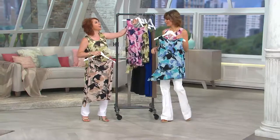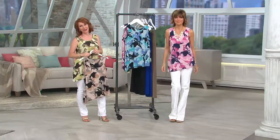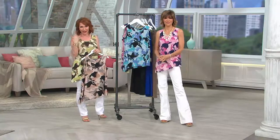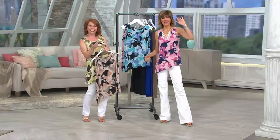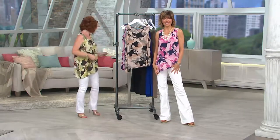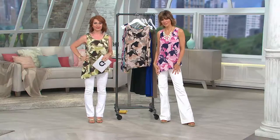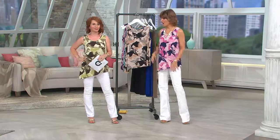We're going to chat with Vicky from Connecticut, joining us live on QVC. This is Lisa Rinna. She picked up the printed top in the pink.